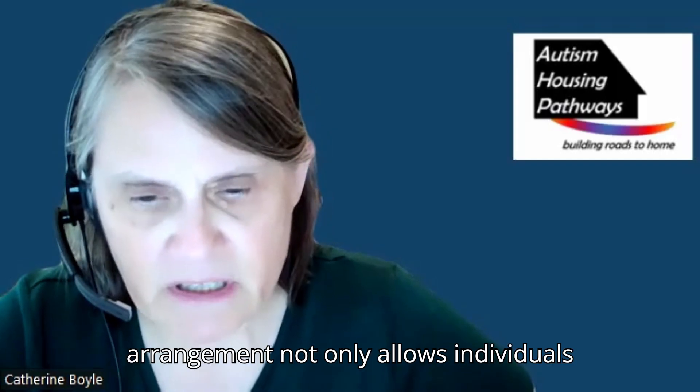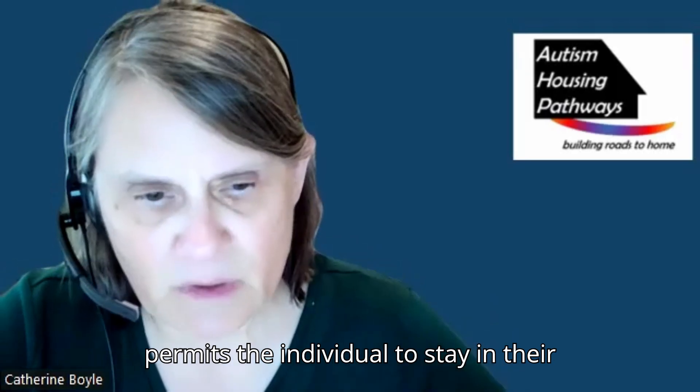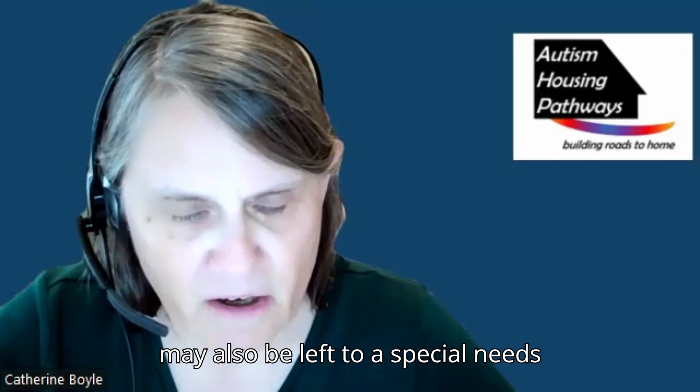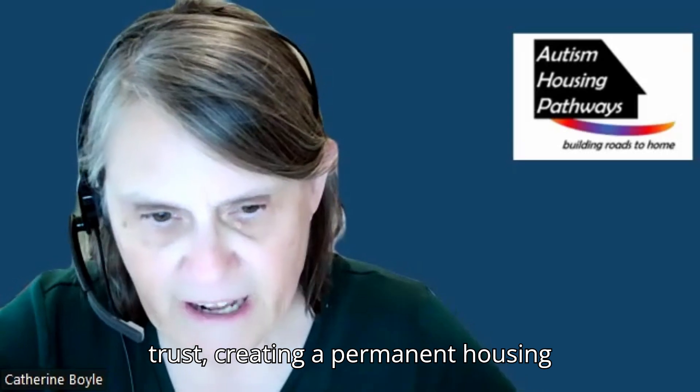This arrangement not only allows individuals to tap into multiple funding sources, it permits the individual to stay in their home when the AFC support provider decides to move on. The house may also be left to a special needs trust, creating a permanent housing option.